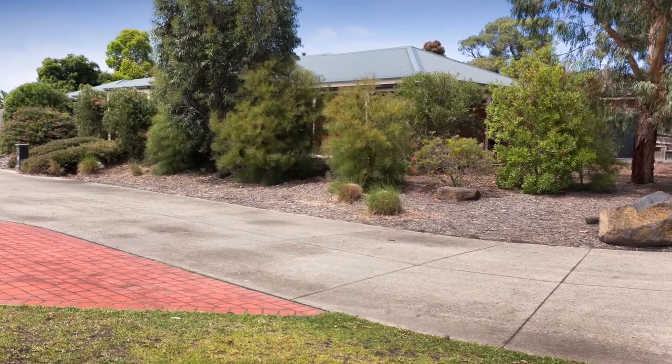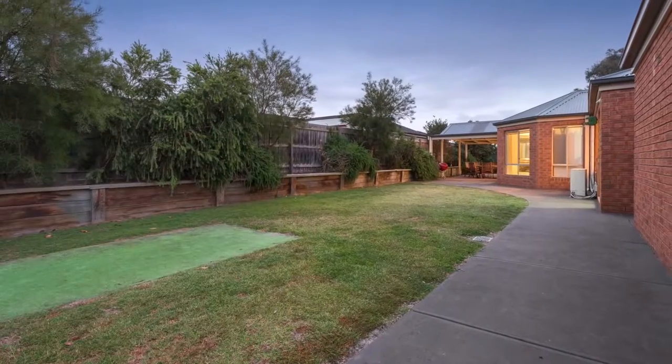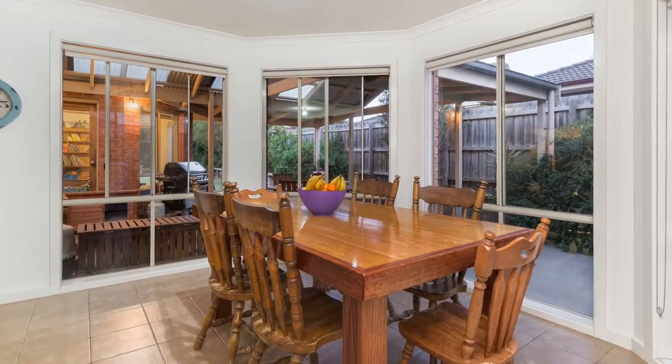Located within walking distance to the local shops, boat ramp, and nature walks. All of this, and only a short drive to Piercedale, Turridan, and Cranbourne Townships.